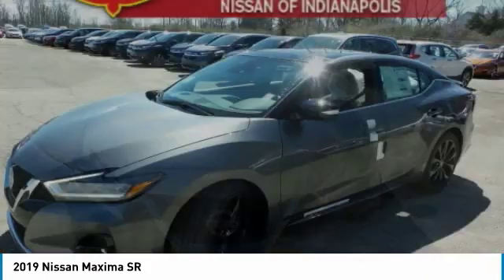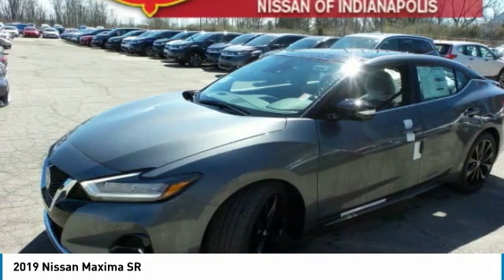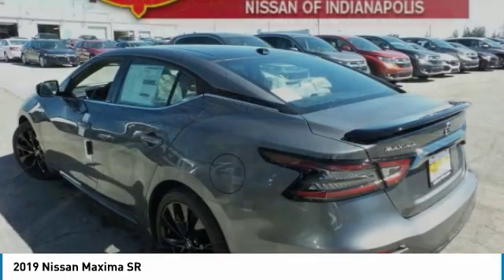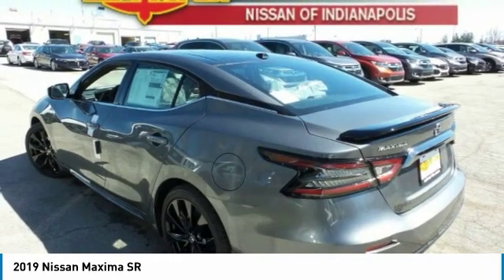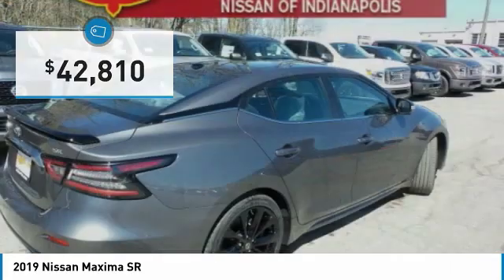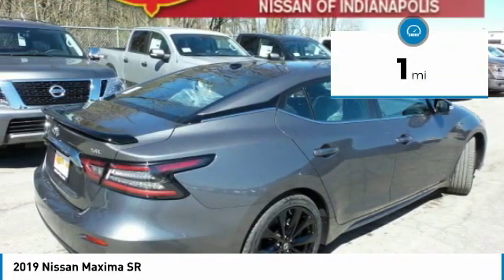The spacious interior provides refined comfort for up to five passengers. Advanced technologies such as Nissan Intelligent Key and Push Button Ignition offer convenience and control, and is priced below $45,000. This vehicle has less than 100 miles.